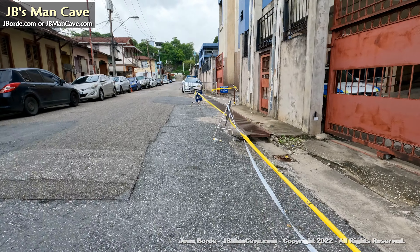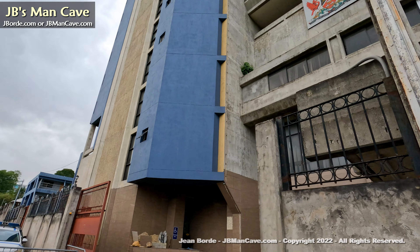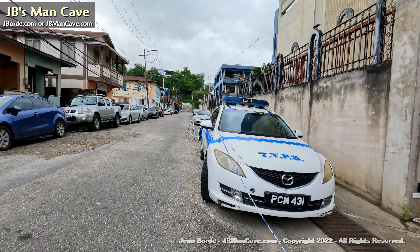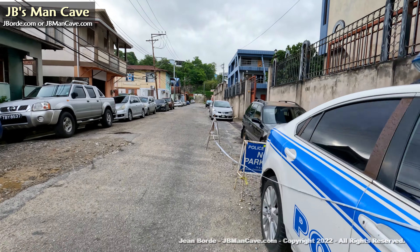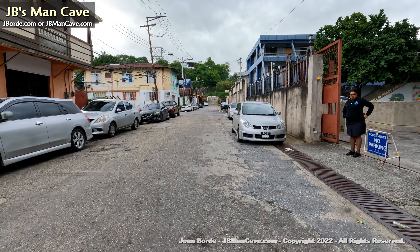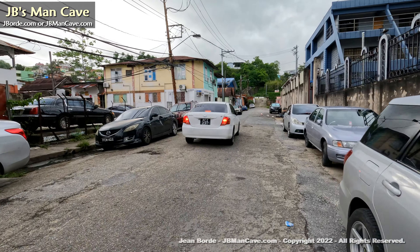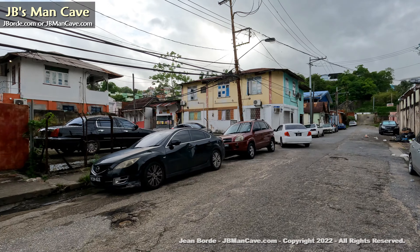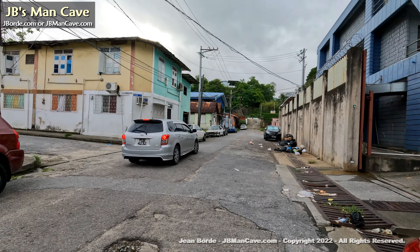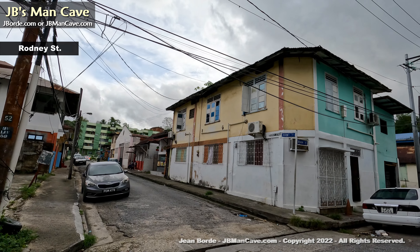You can see a lot of the houses from way back when on the left — still in the same look, they haven't been upgraded. This part of Port of Spain really can use some upliftment. Some grants could be given to people in certain locations that enable them to upgrade, with some kind of follow-up to make sure that the money is actually spent on upgrading the buildings.